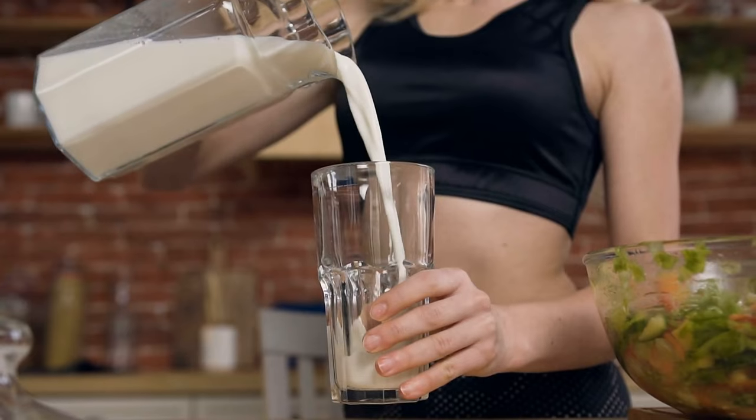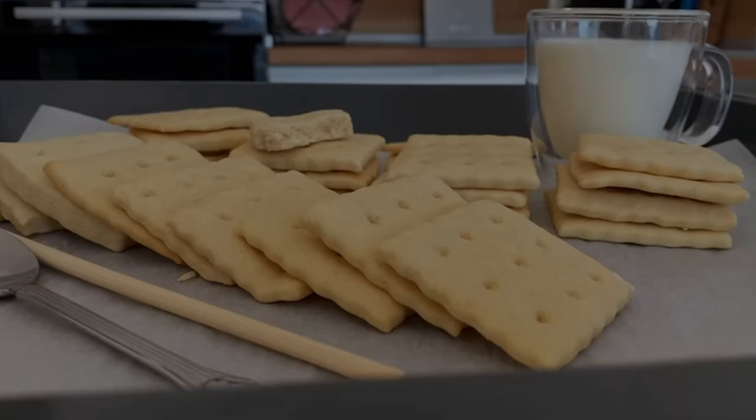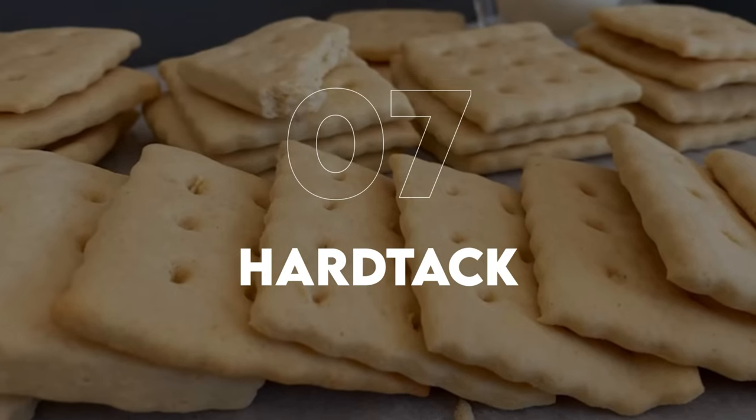Number six is powdered milk. Powdered milk can last up to 20 years when stored properly. It's a good source of essential vitamins and minerals and can be rehydrated for drinking or cooking. Store your powdered milk in a cool dry place in its original packaging or in a food-grade plastic or glass container with a tight seal. Putting it in mylar bags with oxygen absorbers will bump up the time even longer.